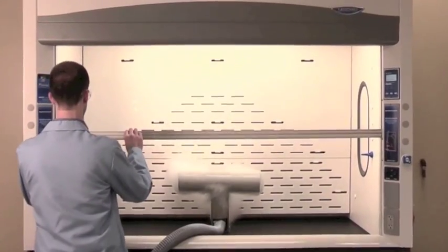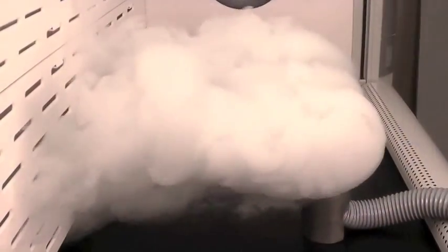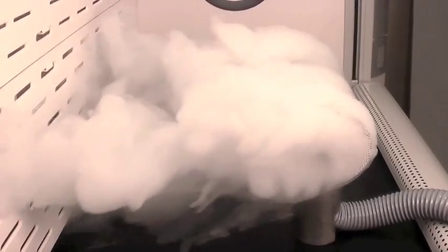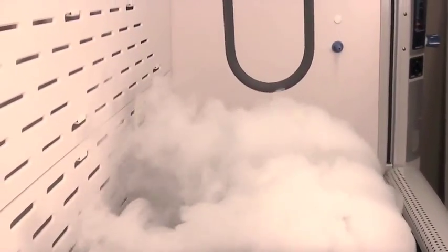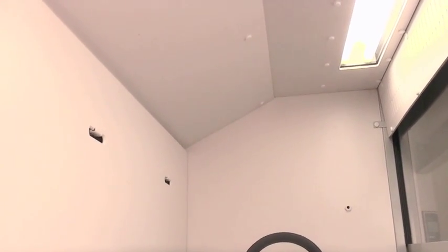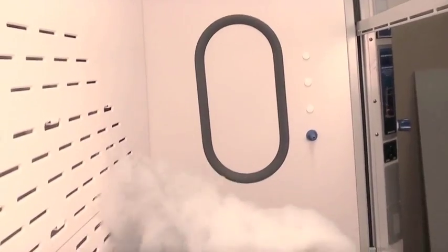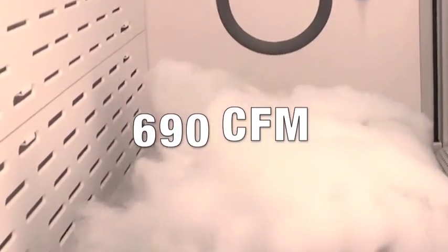Safety is foremost, but the Protector Extreme's energy efficiency is equally impressive. Energy consumption is directly related to the volumetric rate, measured in cubic feet per minute. Achieving 60 feet per minute face velocity on a 6-foot Extreme, with the sash in its full open position, requires only 690 cubic feet per minute.